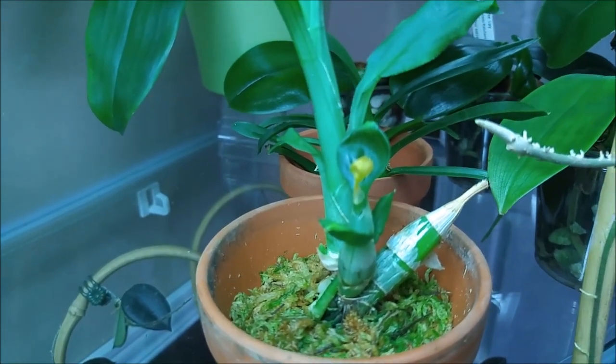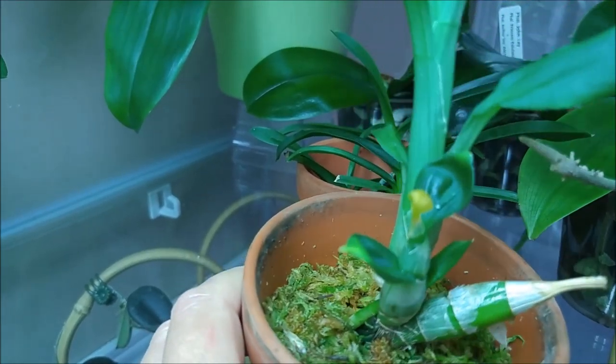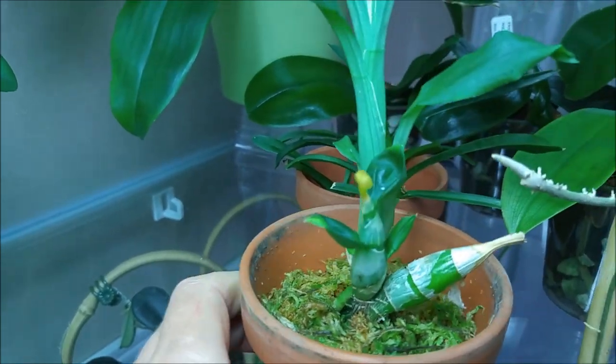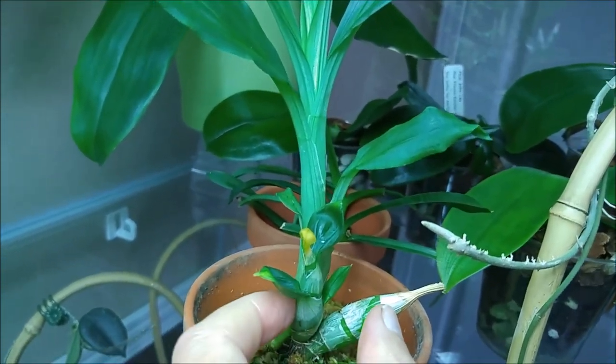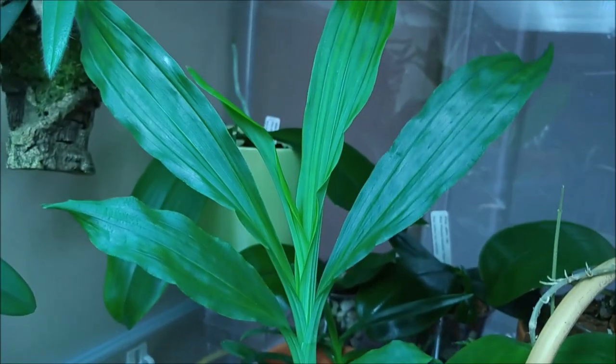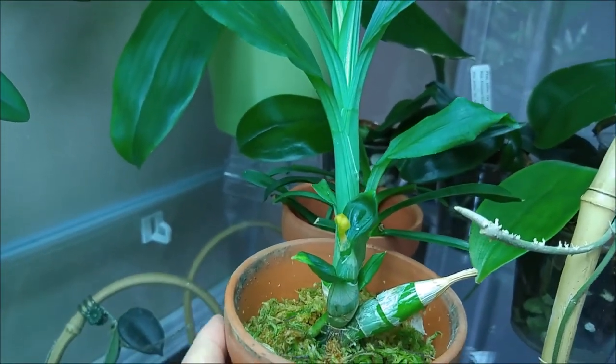I'll be happy with either a new growth or a spike — it's all very exciting for me. To think that from those two little bulbs, this huge growth appeared in less than a year — that's amazing.